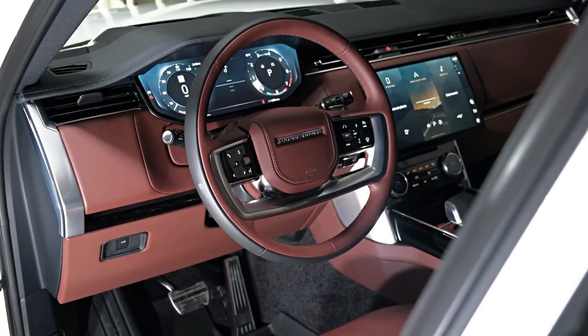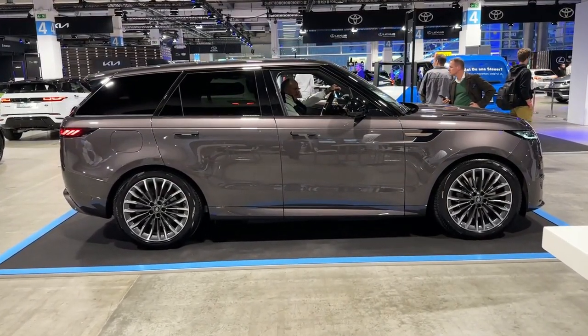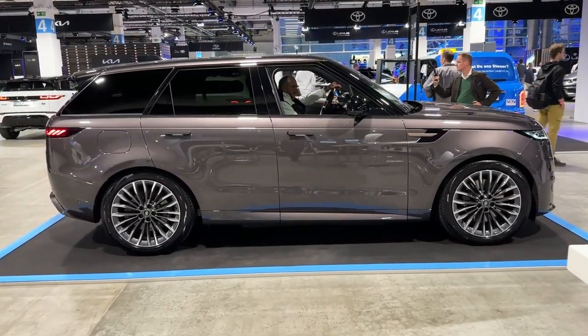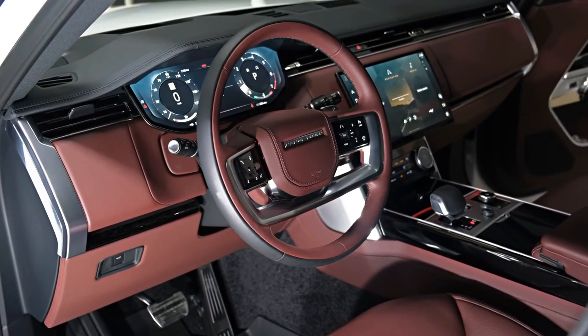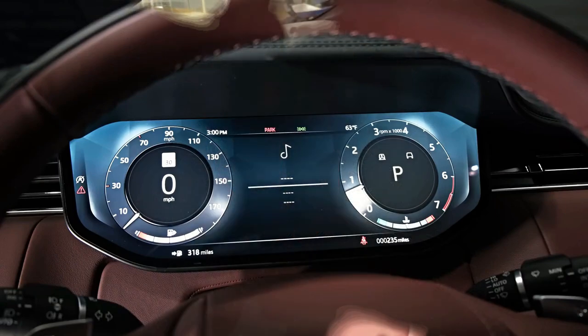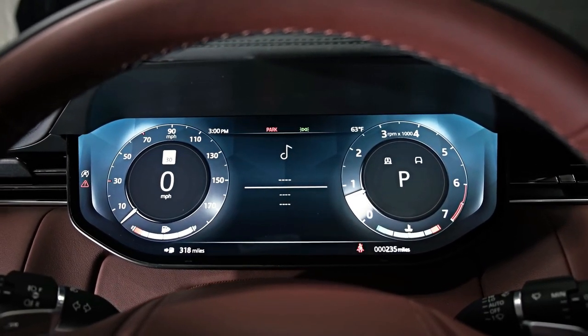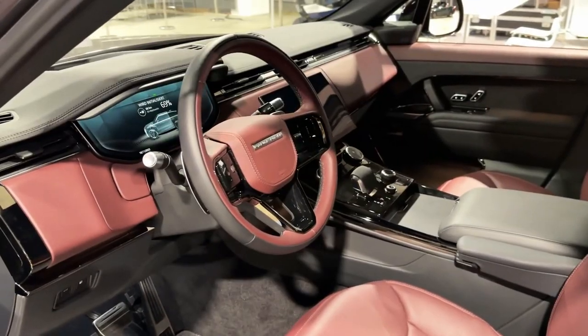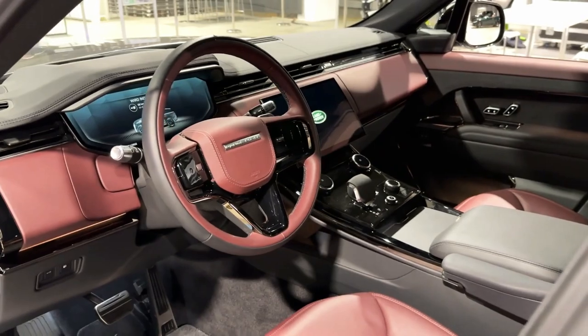From the outside, it'd be a challenge for the unfamiliar to even distinguish the Sport from its more expensive brother. The face is nearly identical to the look that was initiated on the Velar, the Sport's baby brother. There's a lack of exterior detailing — and I mean that in a good way. It's very simple, smooth, and classic. It won't age poorly like some other cars with huge scallops and character lines in the bodywork.